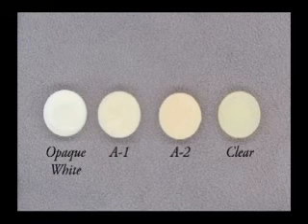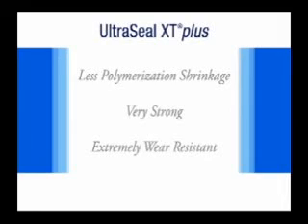It comes in four shades: opaque white, A1, A2, and clear. Because it is significantly filled, Ultraseal XT Plus has less polymerization shrinkage than other sealants and is stronger and more wear-resistant than any other sealant on the market today.